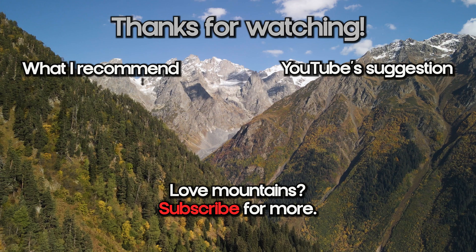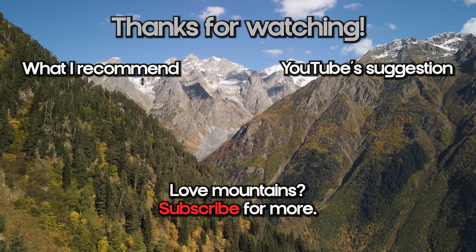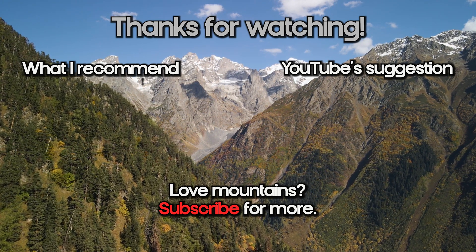So there you have it — rock glaciers, the most important mountain feature you'd probably never heard of. If you like this video, please subscribe to the channel and check out my suggestions below for other mountain research videos. See you next time.